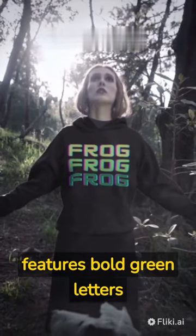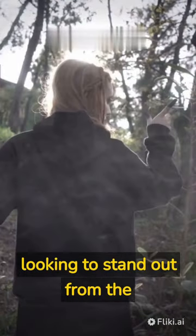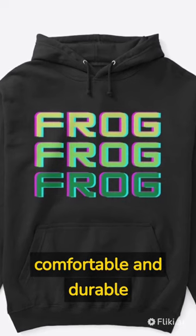This eye-catching design features bold green letters spelling out a frog across the chest, making it the perfect statement piece for anyone looking to stand out from the crowd. Crafted from high-quality materials, this hoodie is not only stylish but also comfortable and durable.